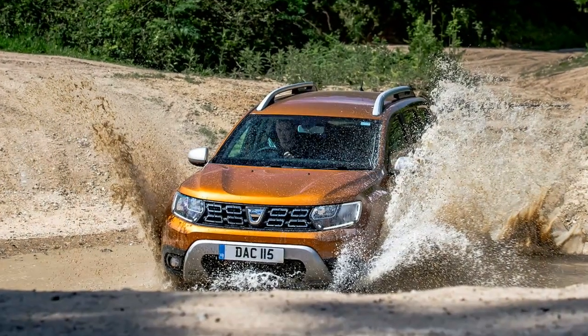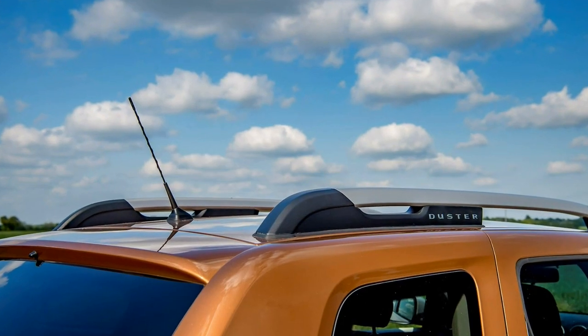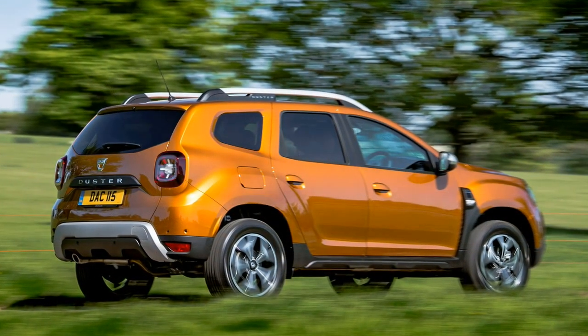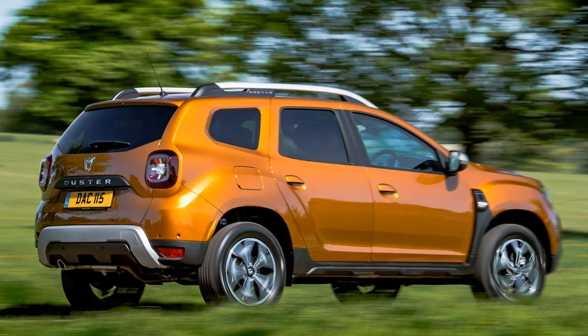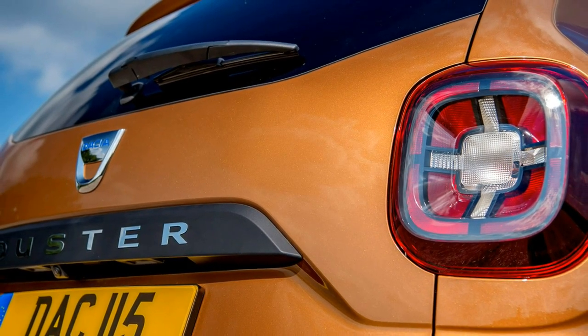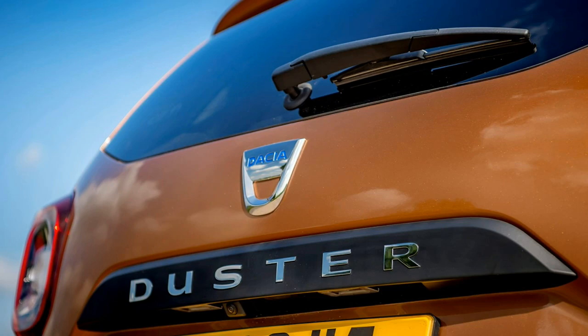Isofix child seats can be fitted on the Duster's outer rear seats, though if you want to fit additional child seats you'll need to use another mounting system to secure them. Watch the Dacer Duster SUV Euro NCAP crash test for more detail.